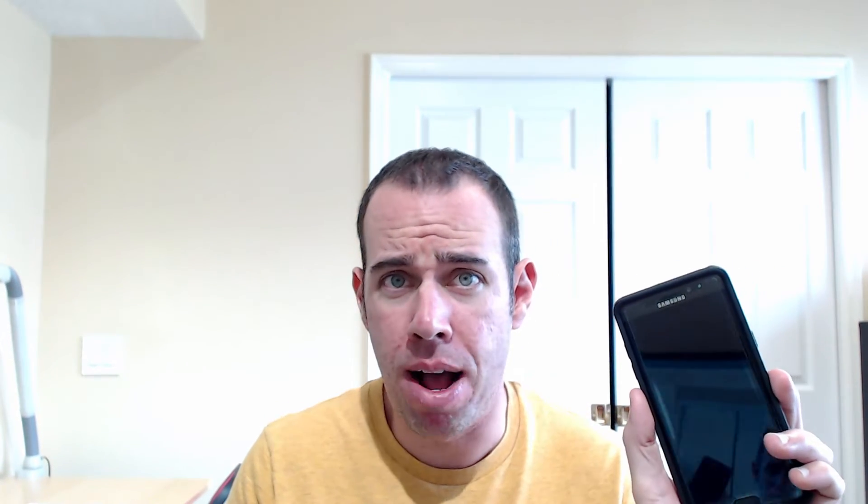I also had a problem where I'd have good signal but no data. How I fixed this was going into Settings, Connections, Data Usage, switching off your data and then switching it back on — that seemed to work for me. Or you can try toggling airplane mode.